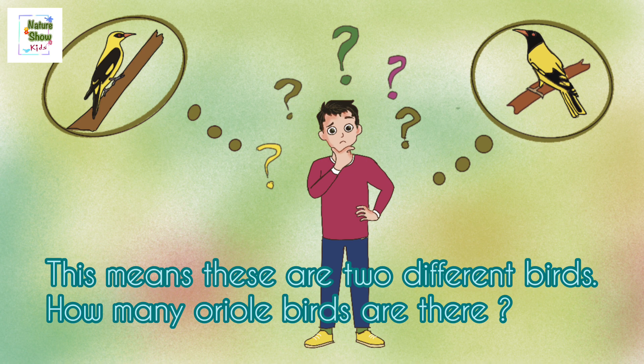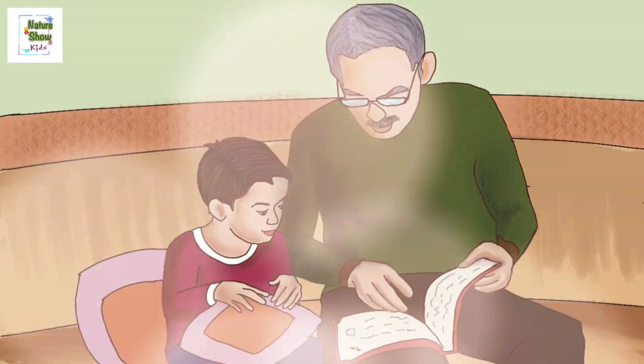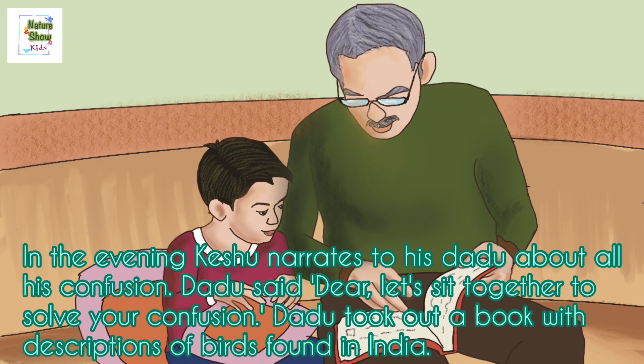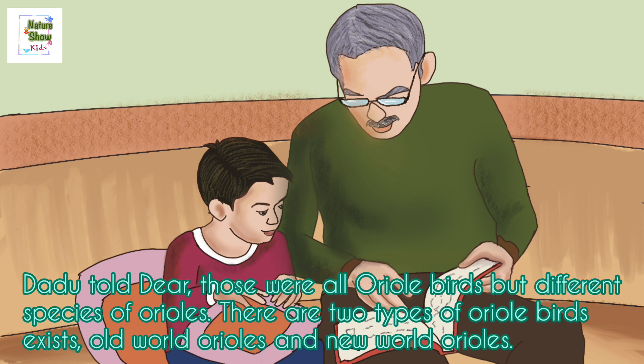In the evening, Kishu narrated to his dadu all his confusion. Dadu said, 'Dear, let's sit together to solve your confusion.' Dadu took out a book with descriptions of birds found in India. Dadu told, 'Dear, those were all oriel birds, but different species of oriels.'